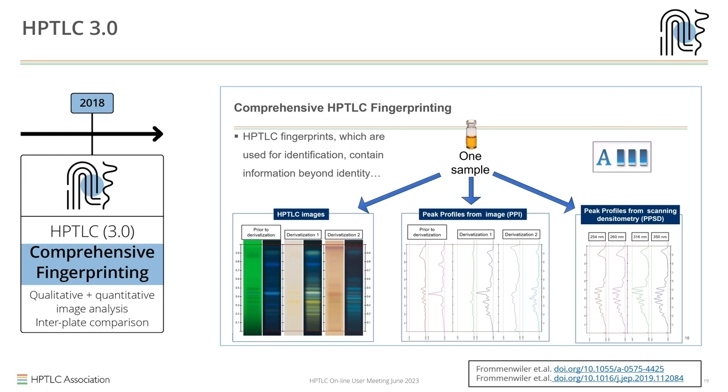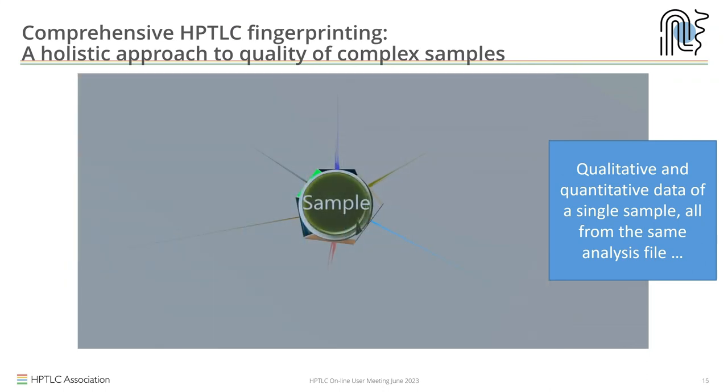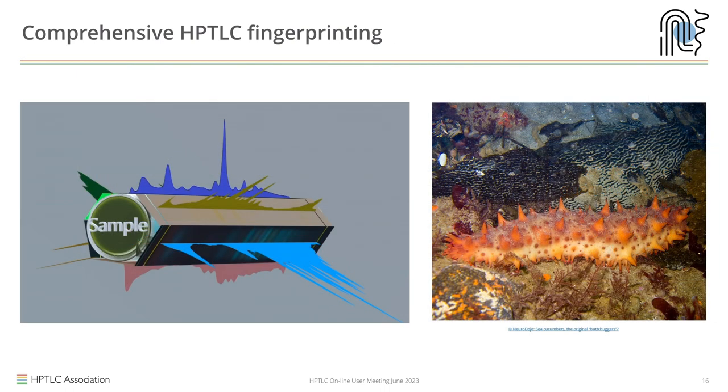For each sample, multiple sets of qualitative and quantitative data can be stored in one analysis. We have a data file with all this information — to help visualize it, we created a little animation. That is the so-called sea cucumber. This is the actual sea cucumber, but from now on we use a little icon to summarize what is stored in the analysis file.